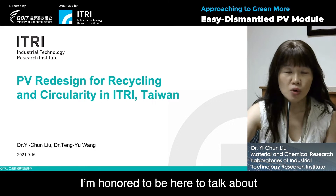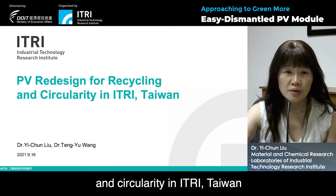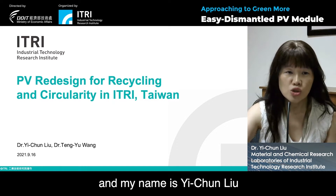I'm honored to be here to talk about our works on PV redesign for recycling and circularity in ITRI Taiwan. My name is Yi-Jing Liu.